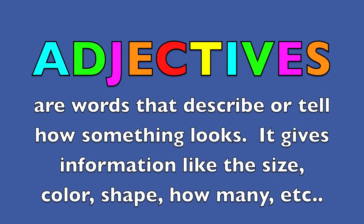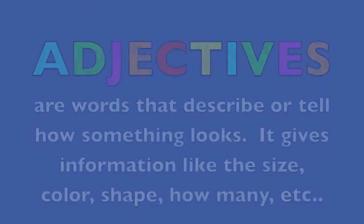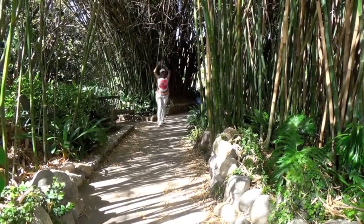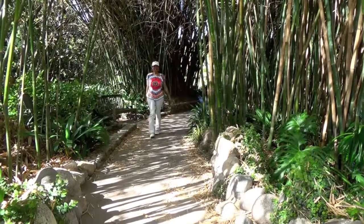Adjectives are words that describe or tell how something looks. They give information like the size, color, shape, how many, etc. Hi boys and girls! Are you ready to learn about adjectives and see some awesome animals?